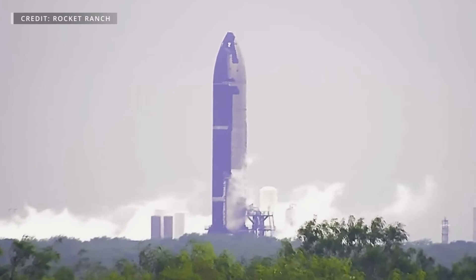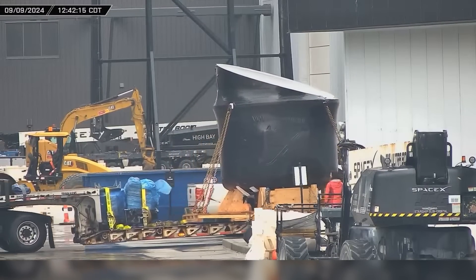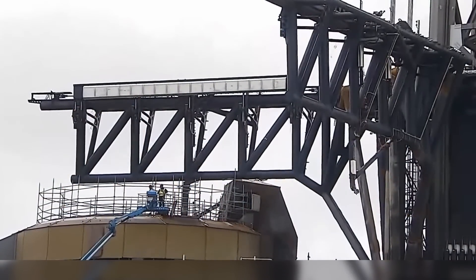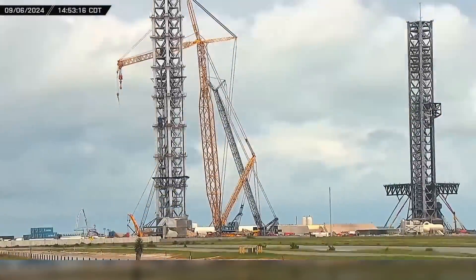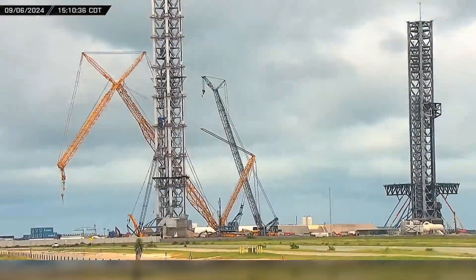With several tests taking place at the Massey outpost this week, we catch a glimpse of some possible HLS hardware, work continues on the chopsticks, and the Sarens crane is laid down for another reconfiguration. Now let's dig into this week's update.